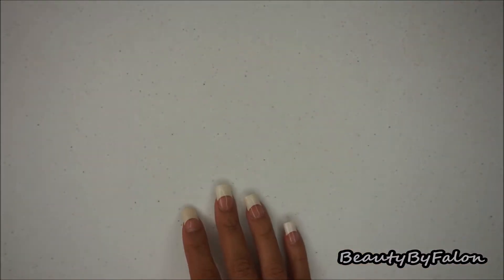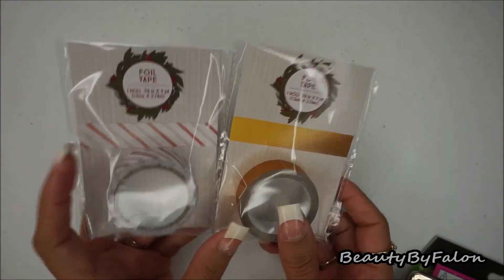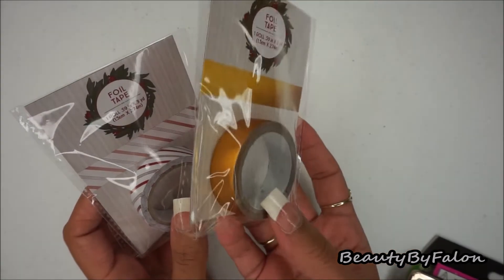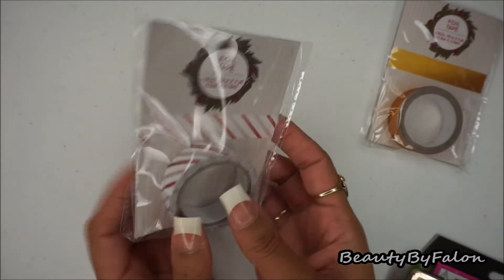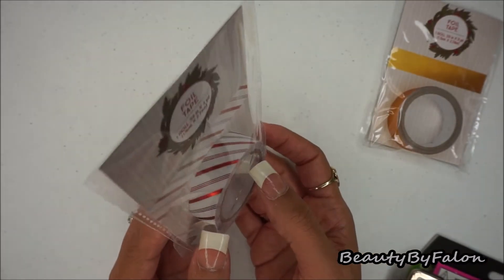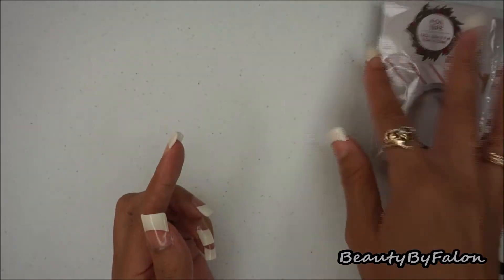Those are all the bath bomb scents I found — I was really excited for those. The next place is Target, specifically the Target Dollar Spot area. I found some foil tape — a beautiful golden yellow one and one that kind of reminds me of a candy cane, really pretty foil. So I picked up two of those.